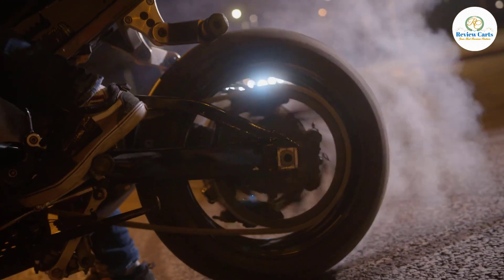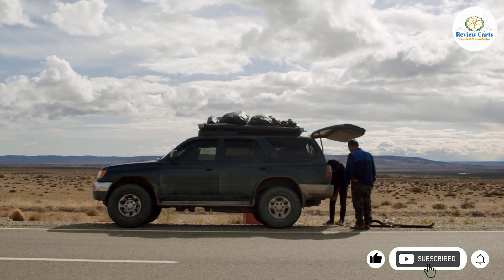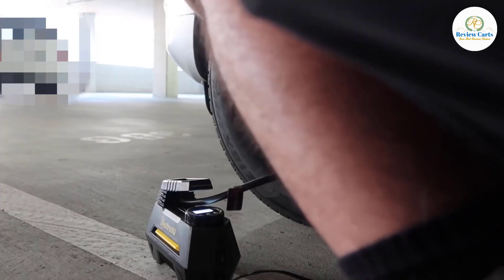Whether you drive a car, motorbike, or truck, you know the importance of having a good air compressor on hand. After all, flat tires are always a possibility and nobody wants to be stranded on the side of the road.